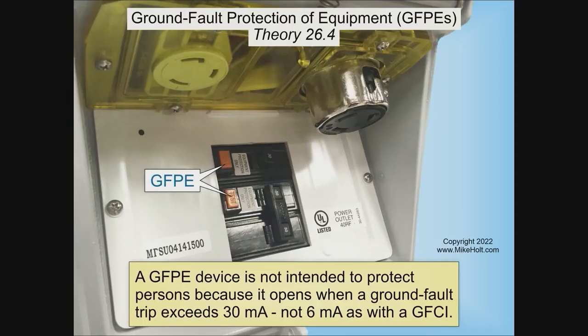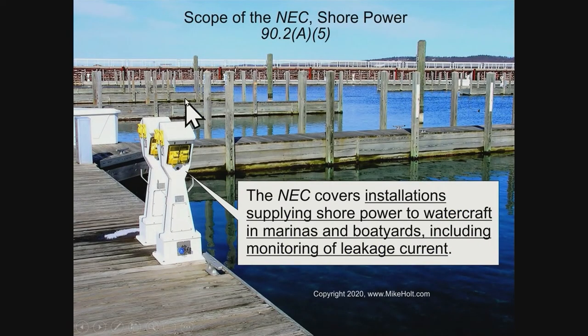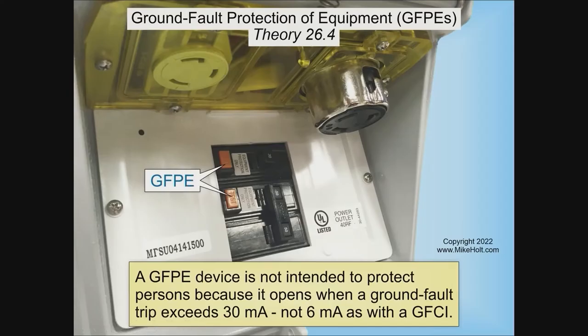Let's look at this graphic — here's one for marinas. Here is a marina marine power outlet, similar to an RV. You lift the cover up. Tell me what we have here. We have a 30-amp single pole, 120-volt outlet on the left side, and a two-pole 50-amp, 240-volt outlet on the right-hand side.